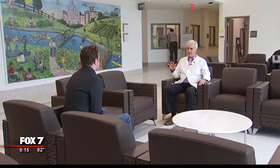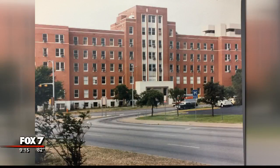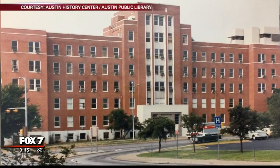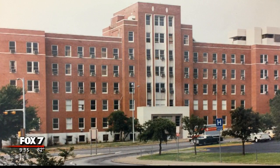Chief Medical Officer Dr. Tom Cavan remembers when Brackenridge looked like this. He says he worked in the lab in the early 70s before med school, when the Brackenridge we know today was being built right next to it. The thing I remember about it is the intensive care unit had, like, window units in it for air conditioners, which would, I don't think, pass code now.